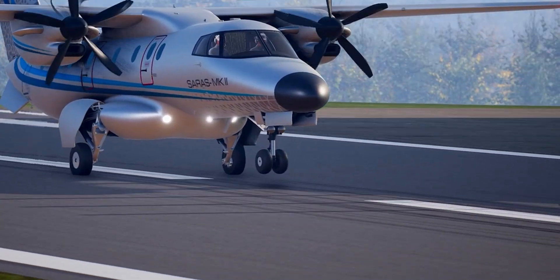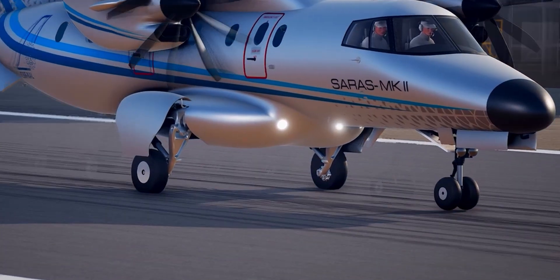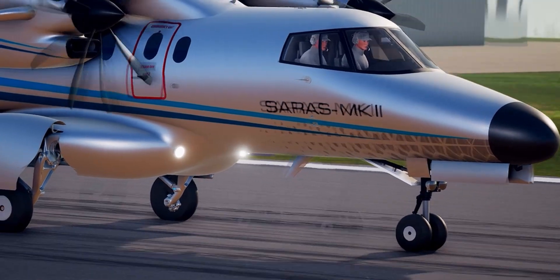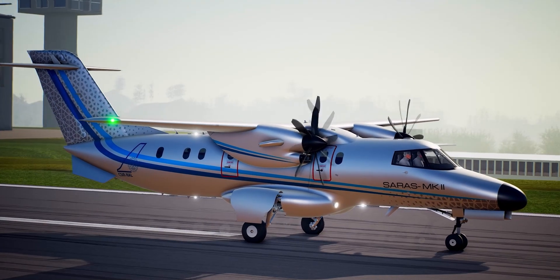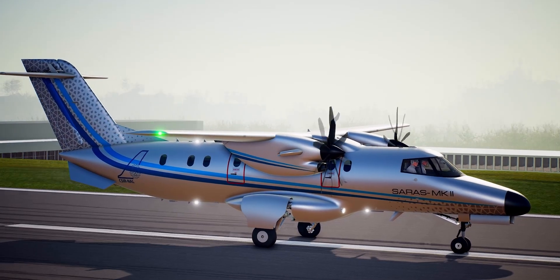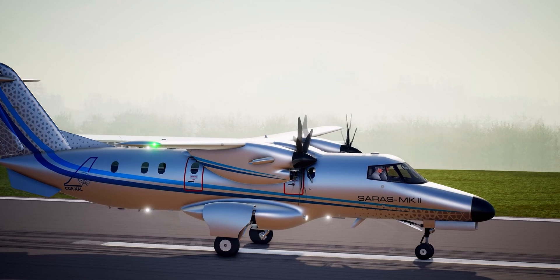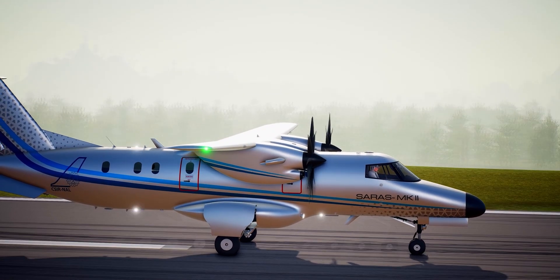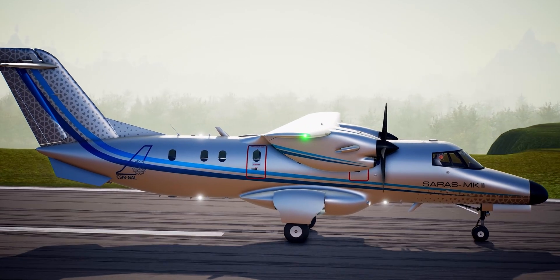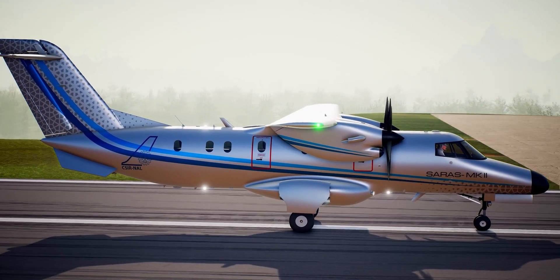The hydraulic system of Saras Mk2 is used to operate landing gear retraction and extension, nose wheel steering, and brake system with digital anti-skid mechanism. Saras Mk2 needs a minimum ground run distance of 410 metres at sea level altitude with maximum landing weight.